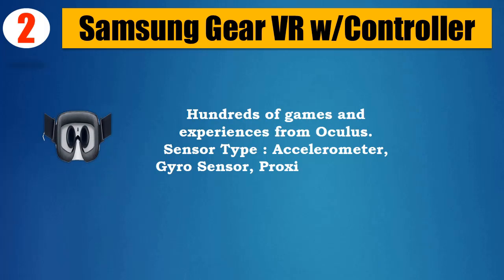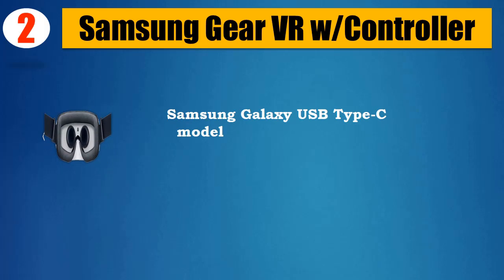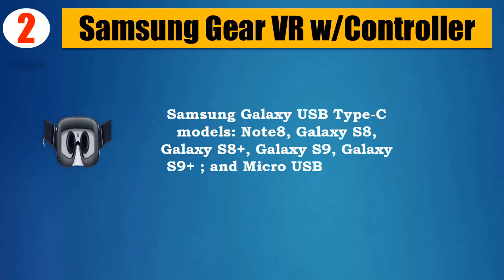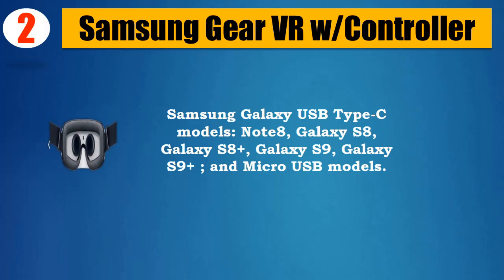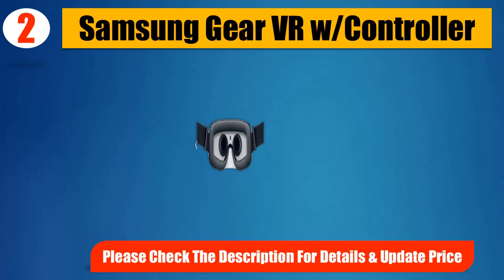Sensor type: accelerometer, gyro sensor, proximity sensor. Compatible Samsung Galaxy USB Type-C models: Note 8, Galaxy S8, Galaxy S8 Plus, Galaxy S9, Galaxy S9 Plus, and micro USB models. Please check the description for details and updated price.